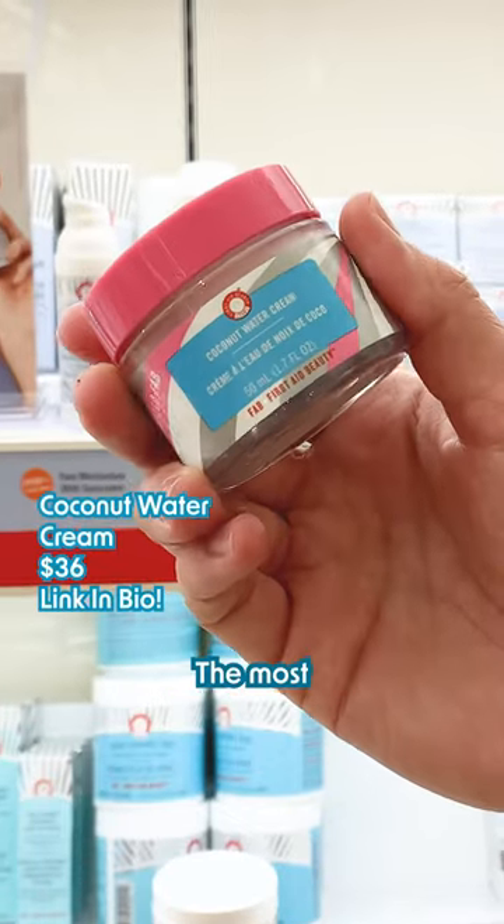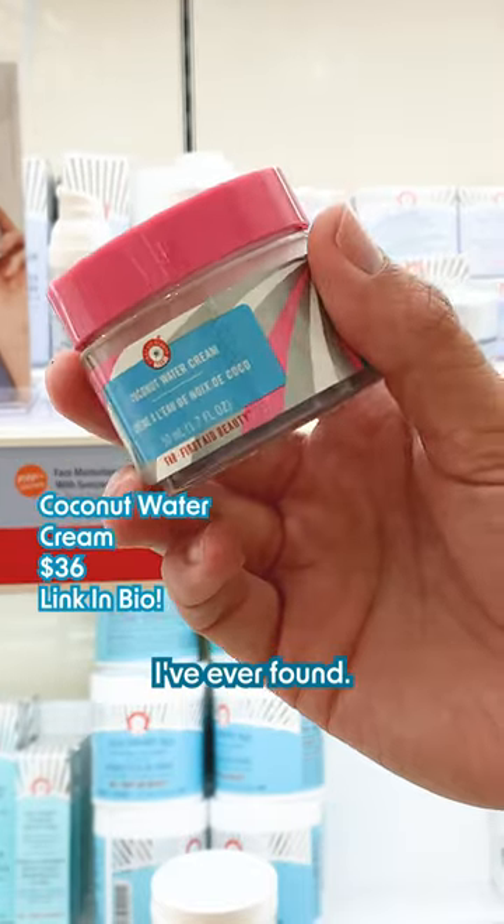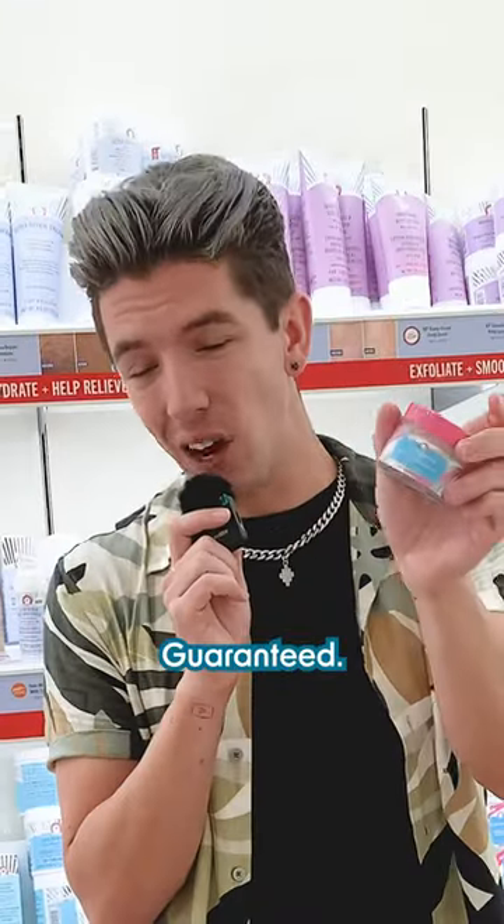I've recommended this for years on my channel. The most lightweight moisturizer I've ever found and you won't get greasy, guaranteed.